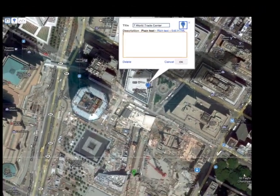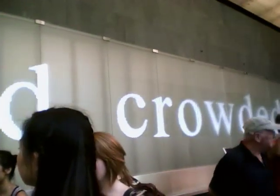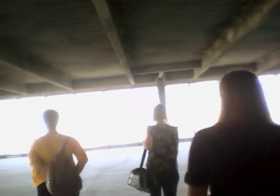On Friday, September 9th, I got to go visit Seven World Trade Center as part of a project that I'm going to be volunteering on. We went up to the 46th floor, which is unfinished — there's nothing up here yet.